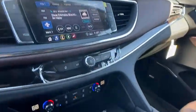Alloy wheels, power steering, four-wheel disc brakes, universal garage door opener, active suspension system, center arm.